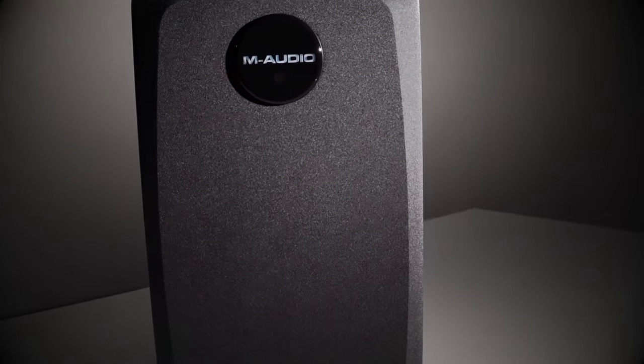The subwoofer is a 6.5-inch downward-firing driver that goes all the way down to 36 Hz, so the system itself is full range.